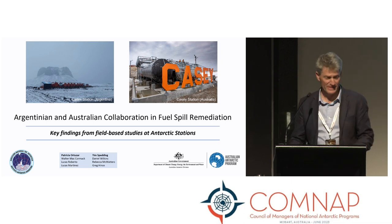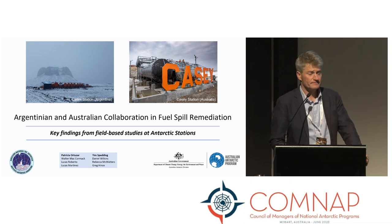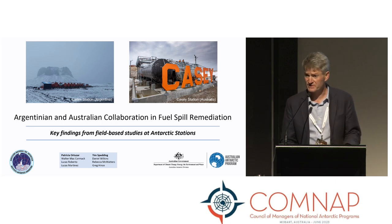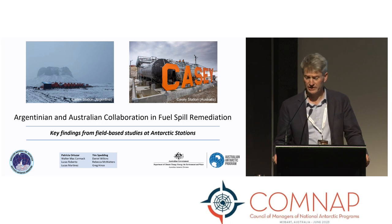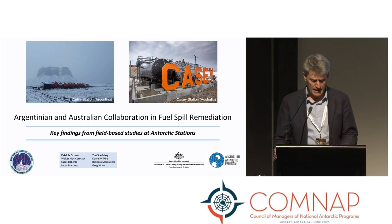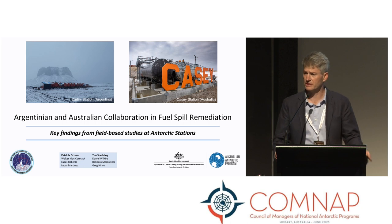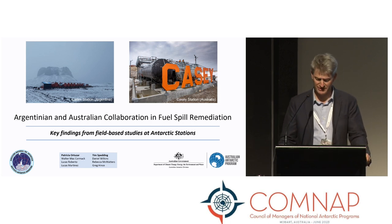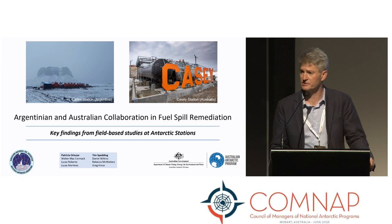Good afternoon, everyone. So my name is Tim Spedding. I'm the program leader at the Australian Antarctic Division for the Environmental Stewardship Program. I have the pleasure today to present on a joint science collaboration focused on the remediation of fuel spills at Argentinian and Australian stations. First of all, I'd like to thank Patricia for leading the submission of this presentation and for its inclusion in the symposium today.